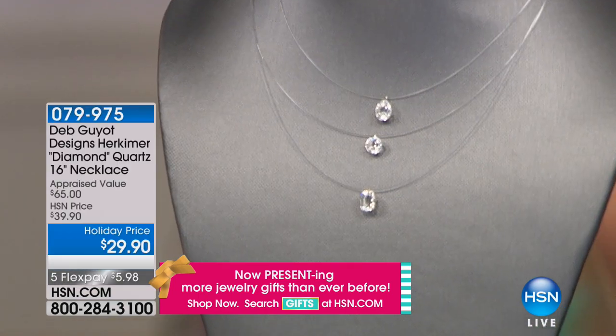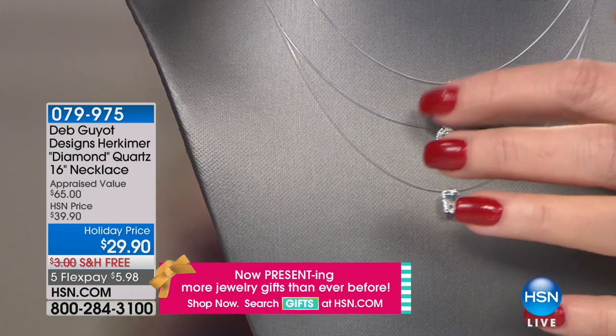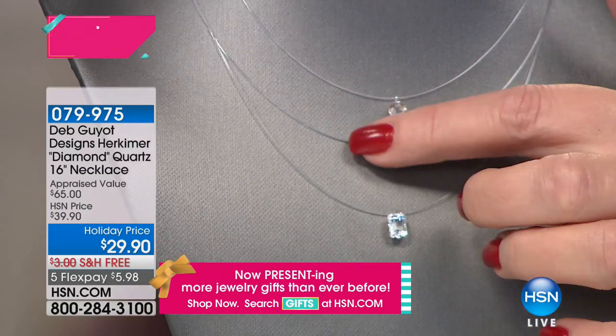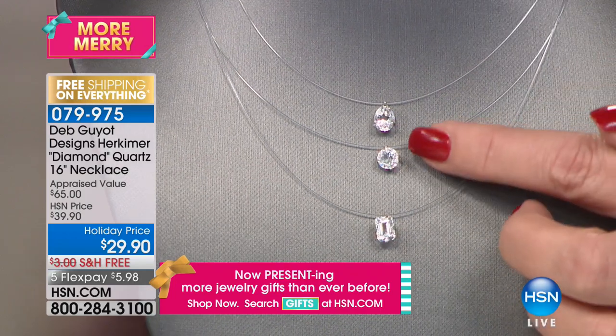If you're ordering the earrings, thank you so much. We're going to keep you posted. Don't hang up. And from last hour, did you see this? Almost $5,000 worth. The little illusion necklace — last call on the teardrop. We still have round, we still have emerald cut. $29.90 holiday price. Free shipping. $6 on FlexPay.